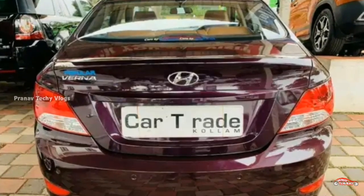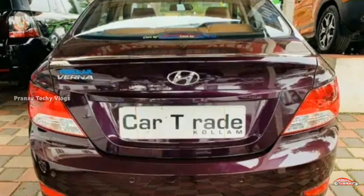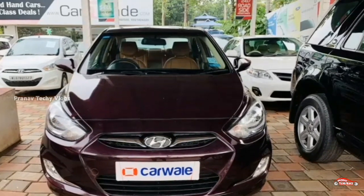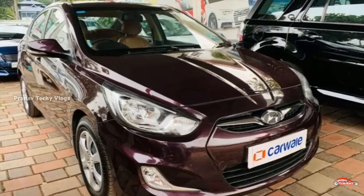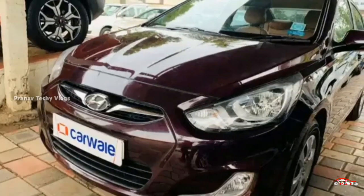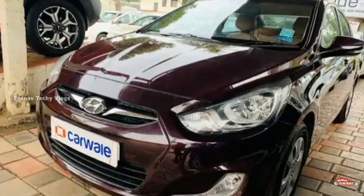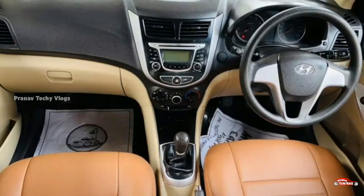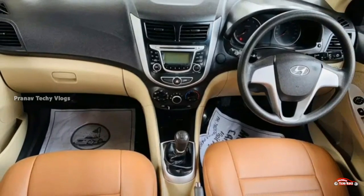The mileage is around 18 km per litre. The price is approximately 25,000. Please check the description box for further pricing details and contact information.